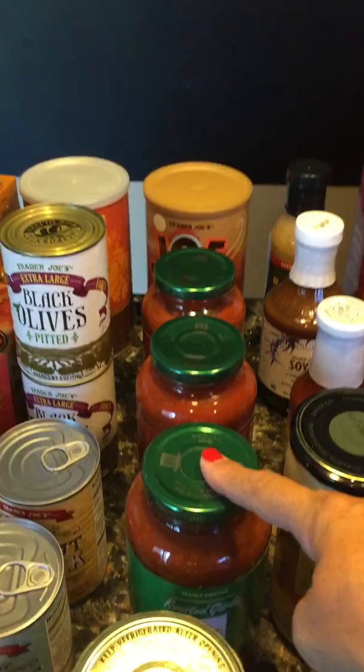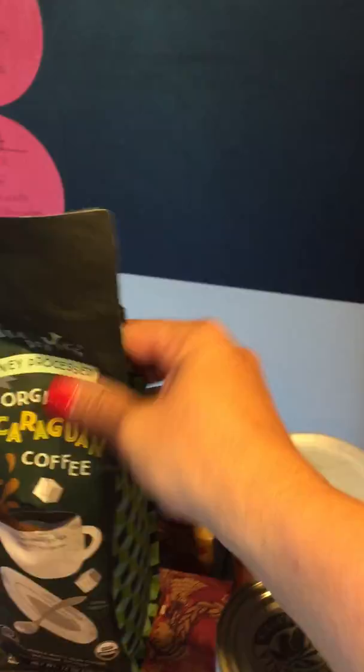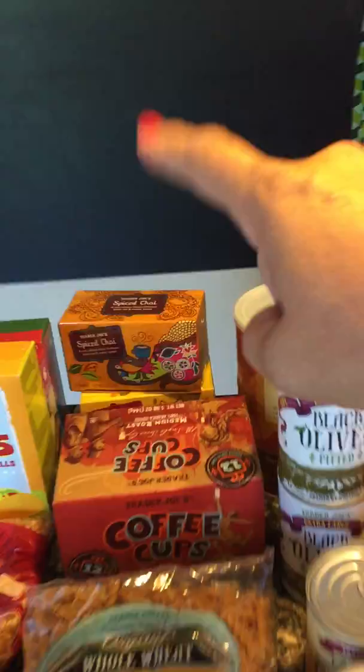I got some coffee and the pumpkin spice. I've also been making my own cold brew coffee — it's sitting out right here — and I can't even remember what kind of beans those are, so that's my first time making cold brew myself; we'll see how it turns out. I also got some spice tea and the harvest blend tea.